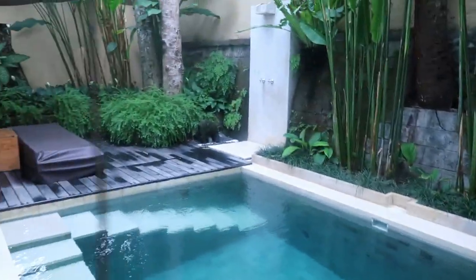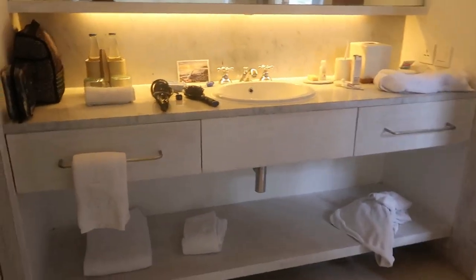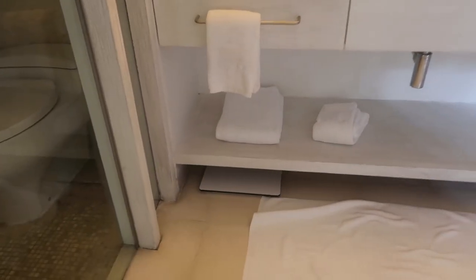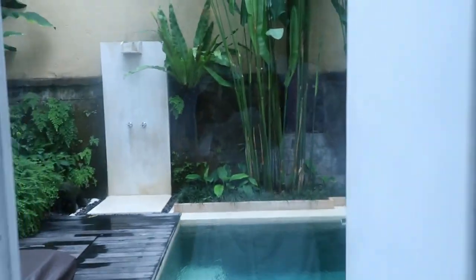And this goes to the pool area. You can lift up this thing or not. And yeah, that's our pool area. We also have a scale. And then this is the closet. Safe. Again, another entrance to the pool.